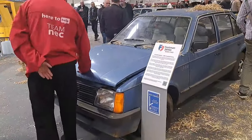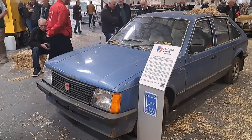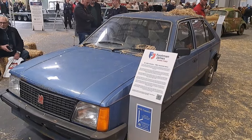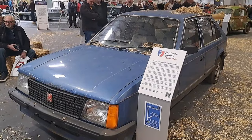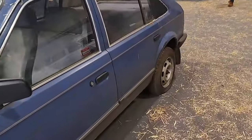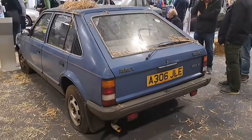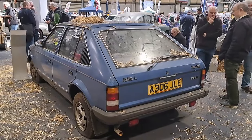1984 Vauxhall Astra — quite a late one for the Mark 1. They were replaced in '84. It's a February '84, an L. And it has the 1.6 S engine, which is quite fast actually. It's quite original. It needs tidying up — it's a bit fronty — but it's not too bad. They're such nice cars. They don't need power steering or anything. Rather interesting, actually.